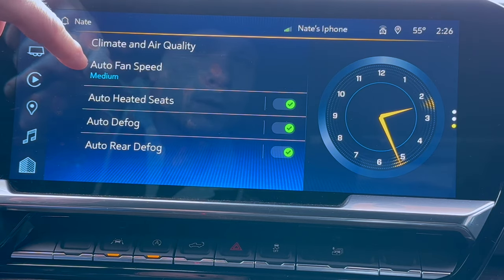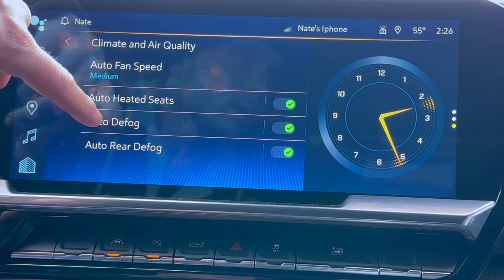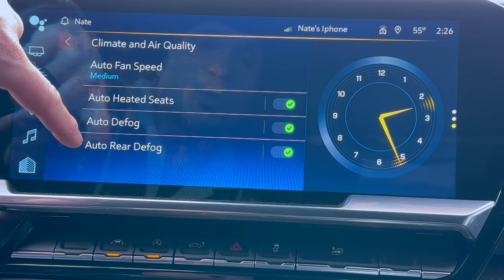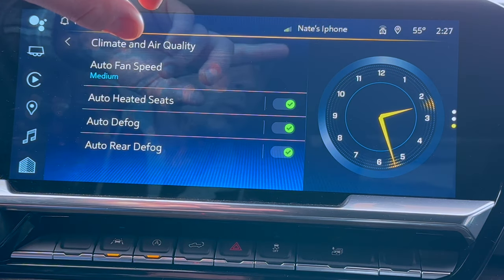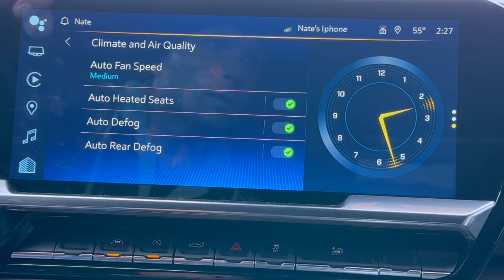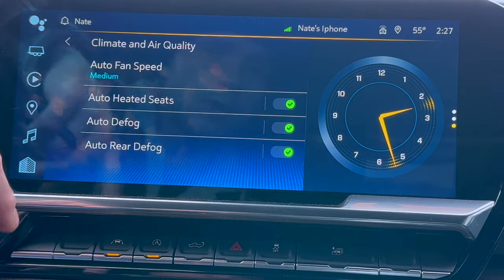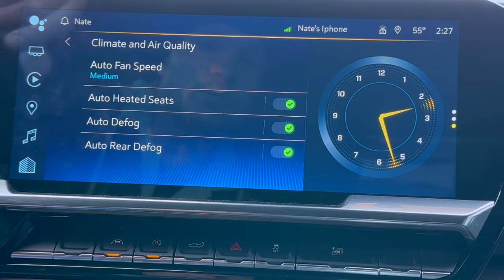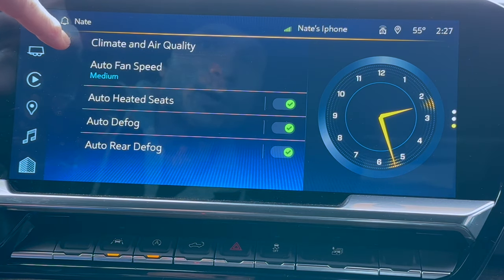Climate and air quality — these are options you're going to want to have on, especially for winter. If you're in an area getting snow or pretty cold weather, you can come out to a nice warm vehicle with snow possibly melted on the outside. Auto rear defog is how your driver and passenger side mirror heat functions are controlled. When you turn those on — if you weren't aware — that's how it's turned on, since there's no separate function on your dash or menu to turn it on on its own. It's turned on with the rear defog.